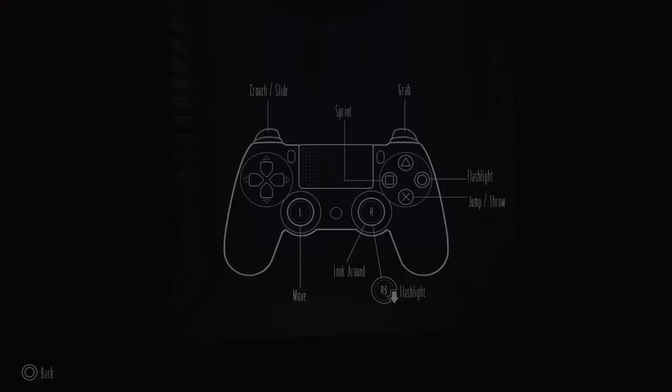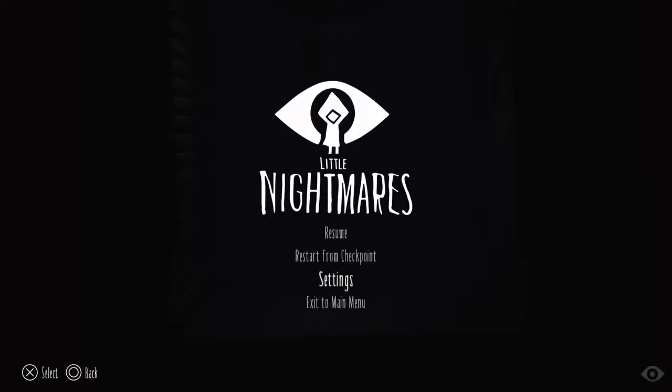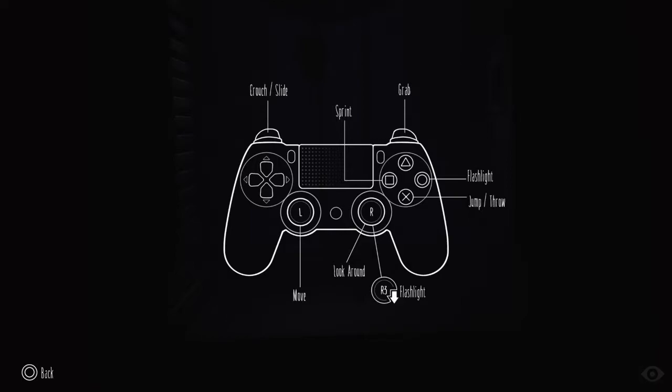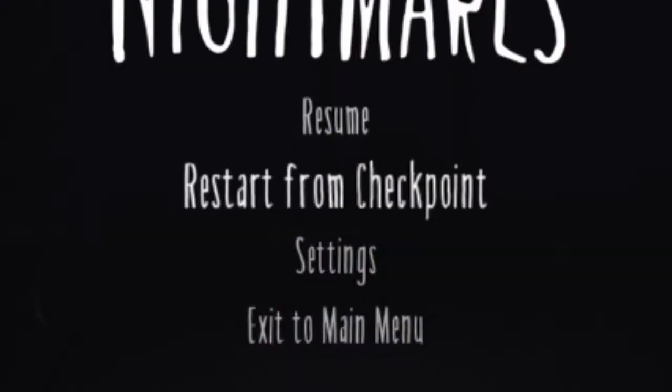So I'll just have to take like a couple minutes to get used to the controls again. Wait, how do I climb? It doesn't tell me how to climb. Wrong button. Come on. Make it! Yes.